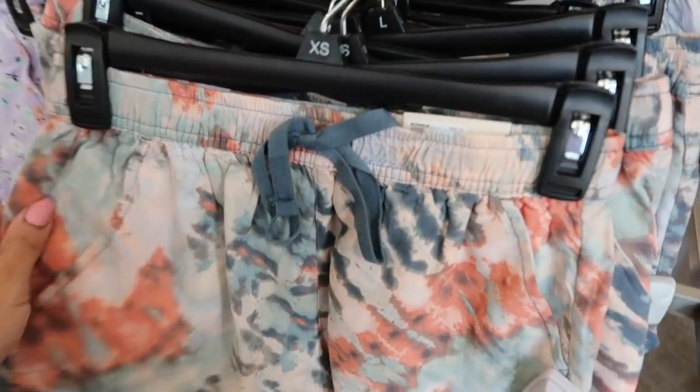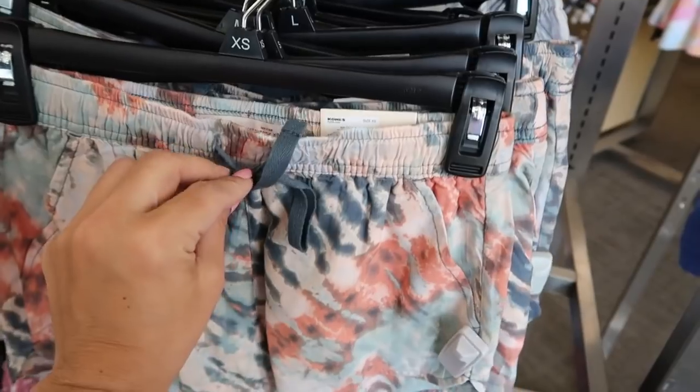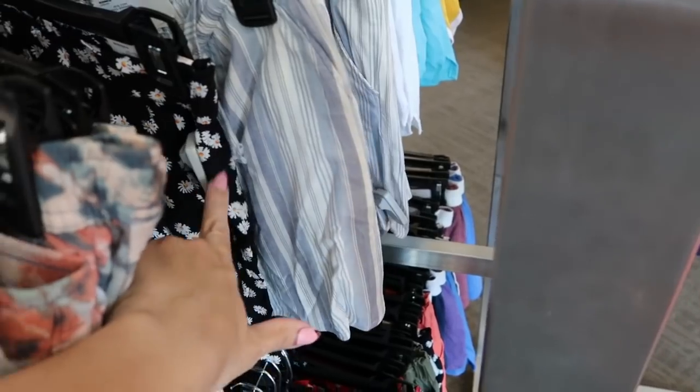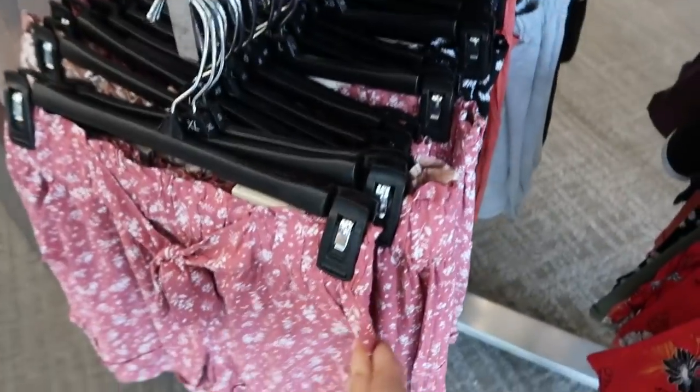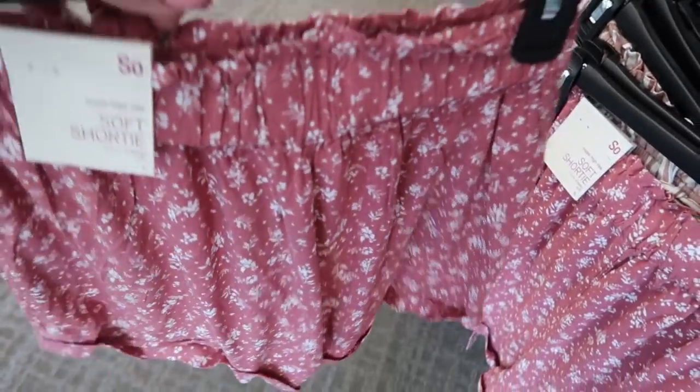The first thing I'm seeing are these soft shorts from Sew — they're on sale for $16.99. There's a real drawstring pocket, really lightweight. It comes in a tie-dye, a blue and white stripe, black daisy, this purple floral, a rust stripe with some beige, and then down here they have a paper bag style in the pink and white floral and black and white daisy.